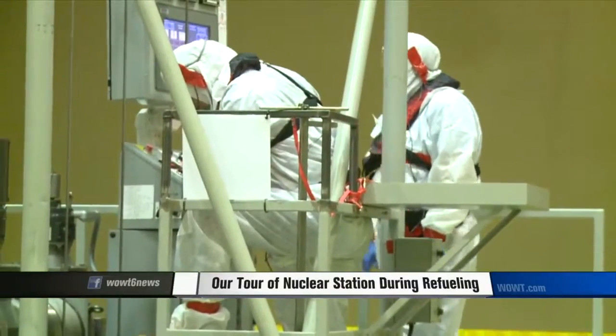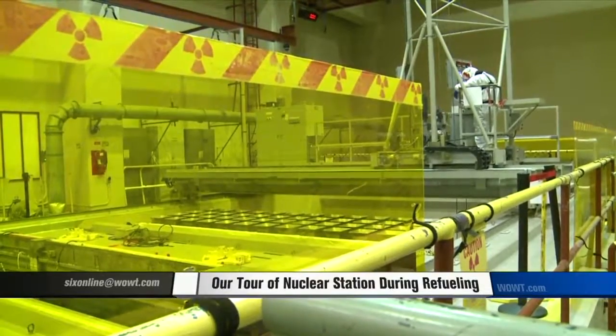OPPD is opening up, giving ratepayers a look at how their energy dollars are spent. We want to bring people into the plant and show them what goes on here — take a lot of the mystery out of it so people know how the plant operates.